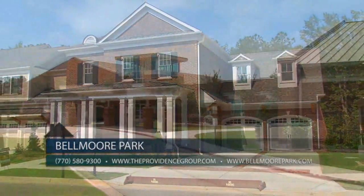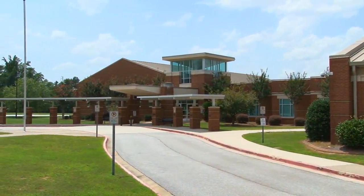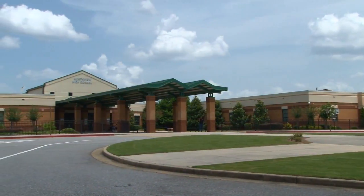It's also located within a desirable school district including Wilson Creek Elementary, Rivers Trail Middle, and Northview High Schools. Another thing that's so special about this neighborhood is the wide range of home designs and styles that you're offering — so talk to us about that.